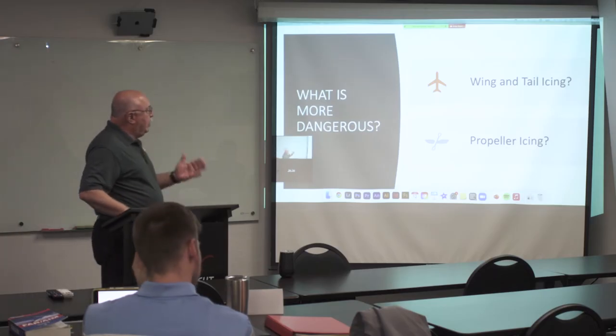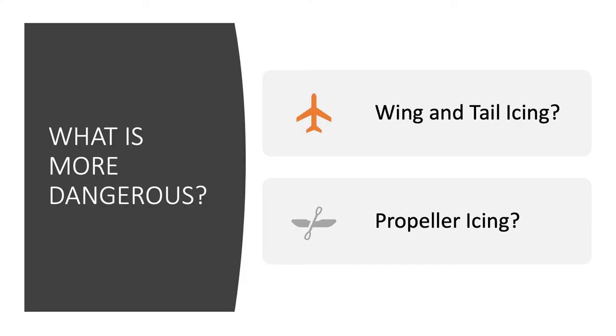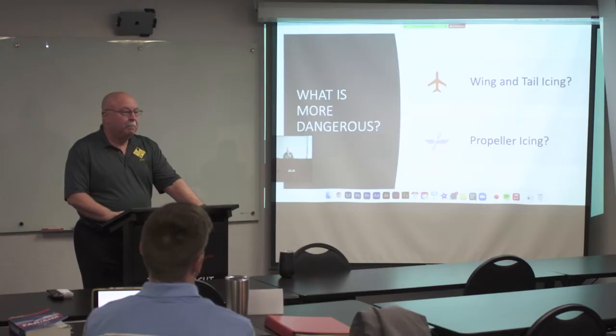Here's a question I ask on every exam: if you've got icing, what's more dangerous — wing and tail icing, or propeller icing? I've seen nobody get this right. What do you think? Wing and tail? That's the answer I get from literally everyone — they think wing and tail icing is the most important. It is not.